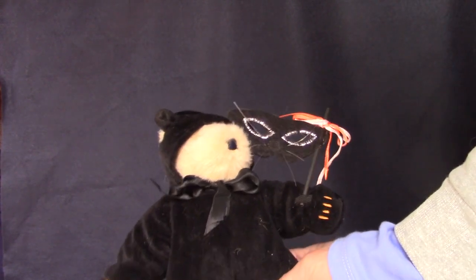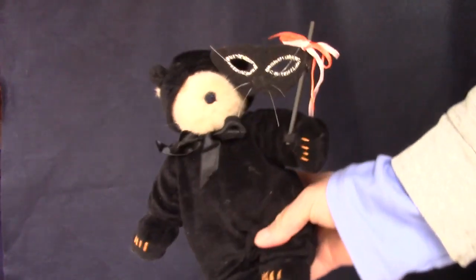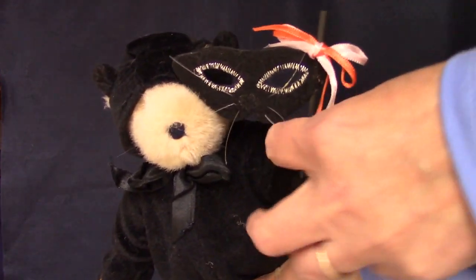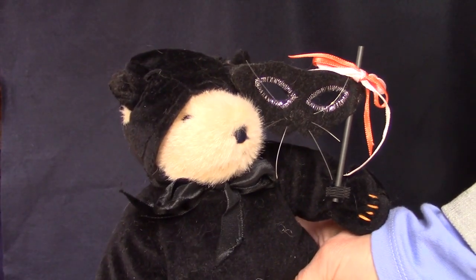And here's her friend Muffy VanderBeer, wearing her black cat costume. It's made of velveteen with embroidery to look like claws. There's a little elastic loop on one paw so she can hold her mask. Muffy and Hoppy both have little trick-or-treat bags — I don't know what I did with them, though.